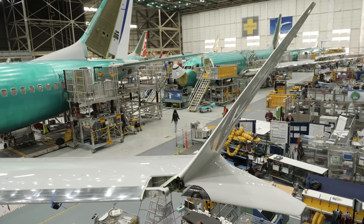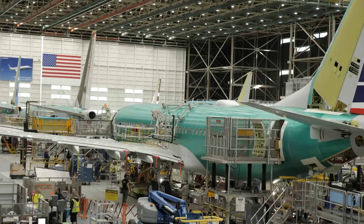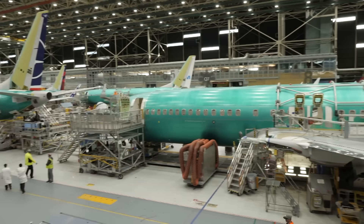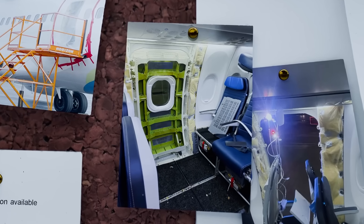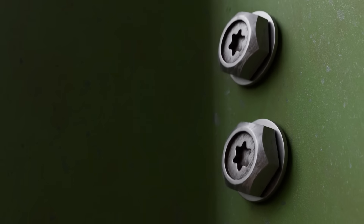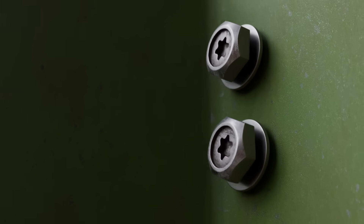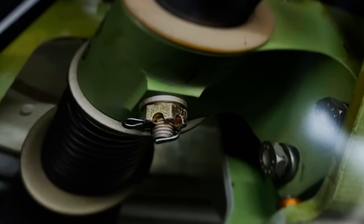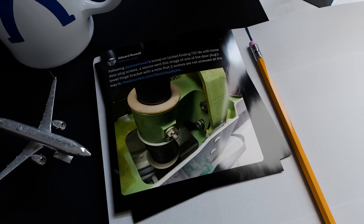Boeing pressurises the hulls to 150% of typical air pressure before delivering the plane as a safety check, so in theory this could have alerted them to improperly sealed door plugs. However, air pressure pushes the door plug against the door stops, and the semi-installed bolts could have held it in place during the test. But bolts can vibrate loose over time, especially if not installed correctly — that's why a wire tie is installed, designed to stop the fastener from rotating loose. There are a lot of different methods for doing this, like locking washers and adhesives.